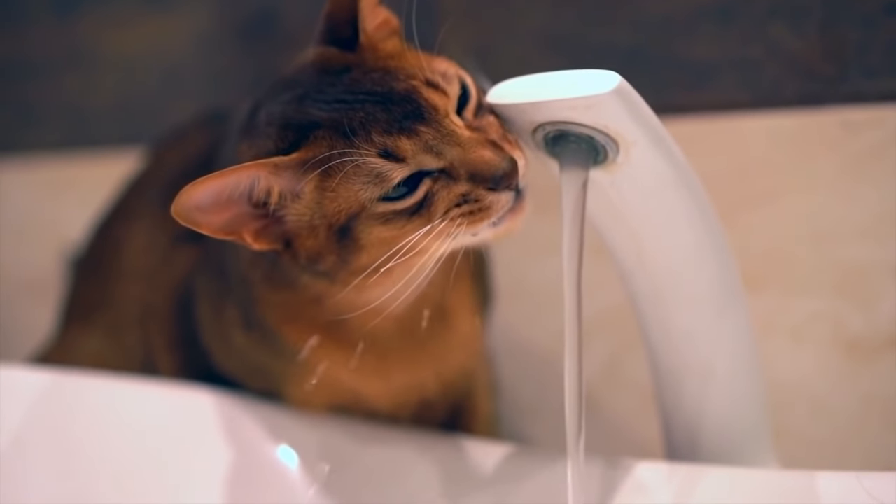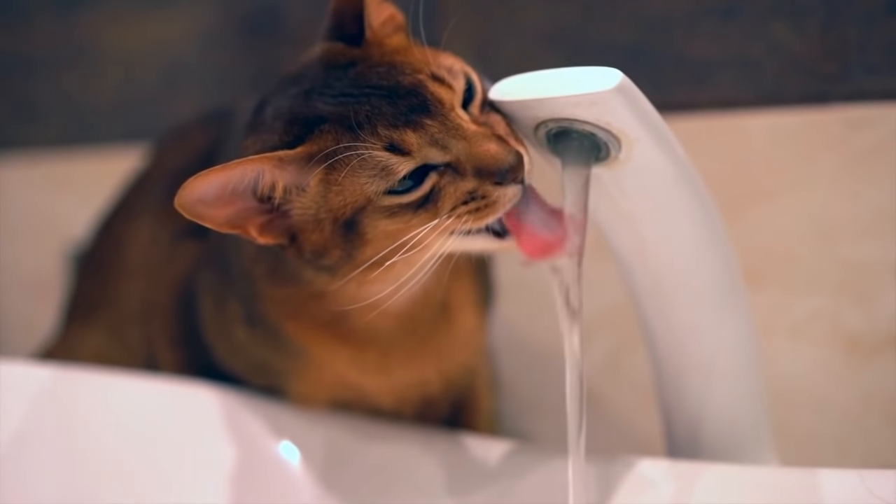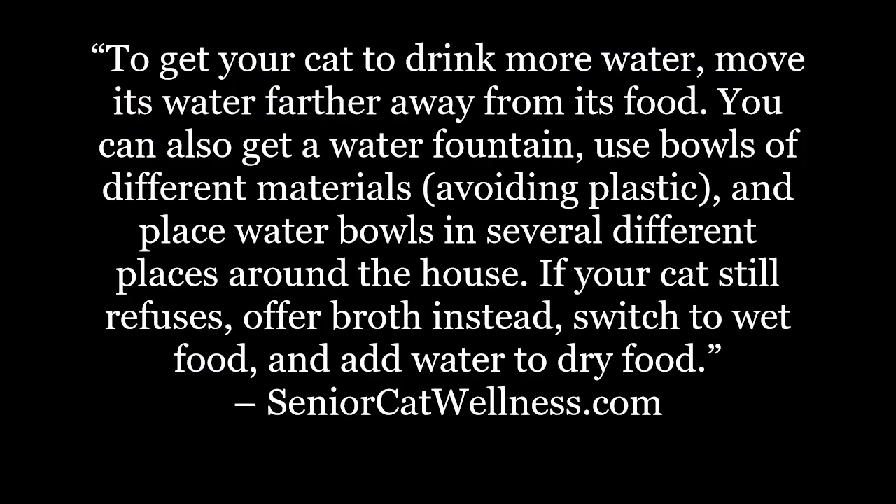Before we begin, let's first take a look at today's topic overview. To get your cat to drink more water, move its water farther away from its food. You can also get a water fountain, use bowls of different materials, and place water bowls in several different places around the house. If your cat still refuses, offer broth instead.